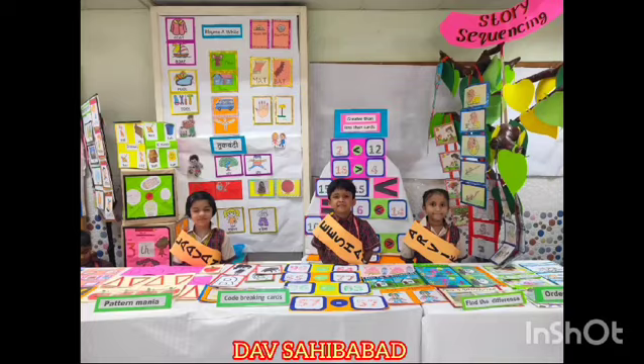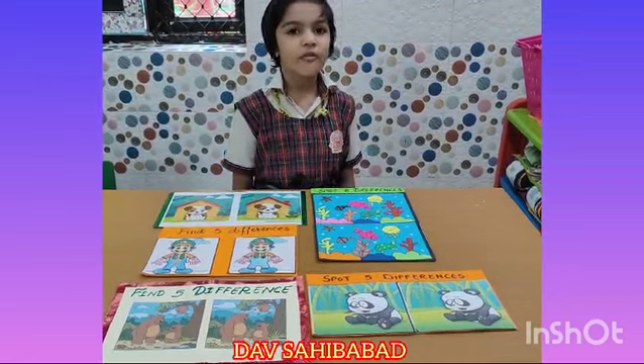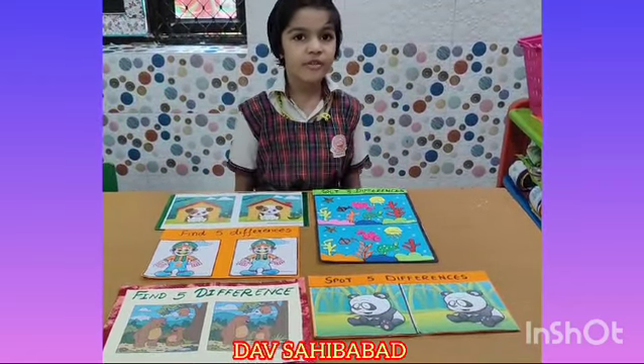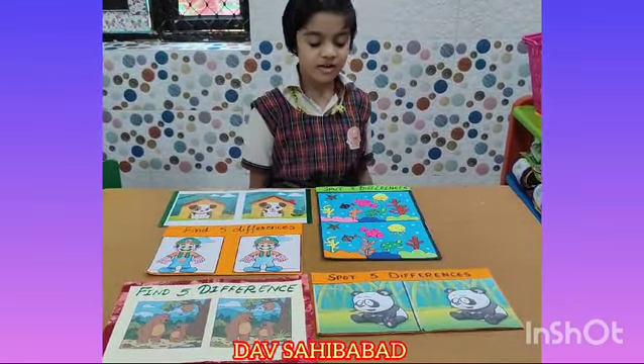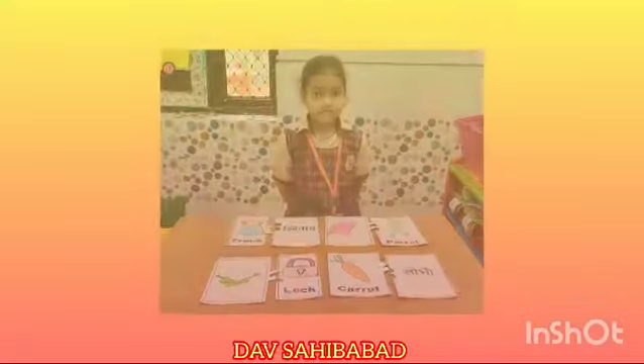You have two pictures and you have to find 5 differences. For example, this is pink and this is orange.